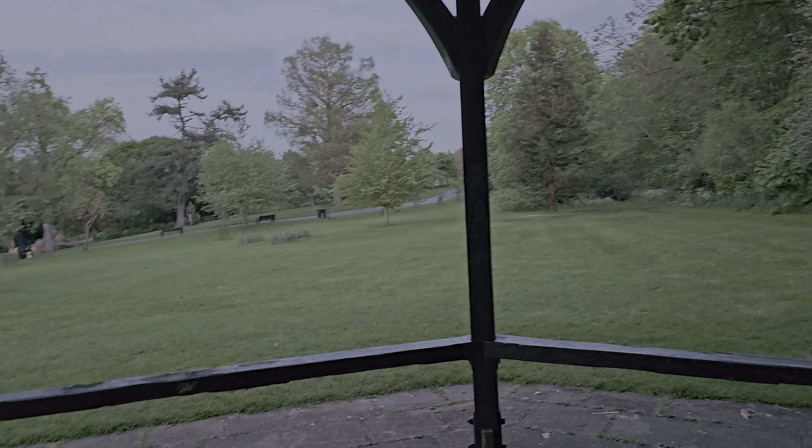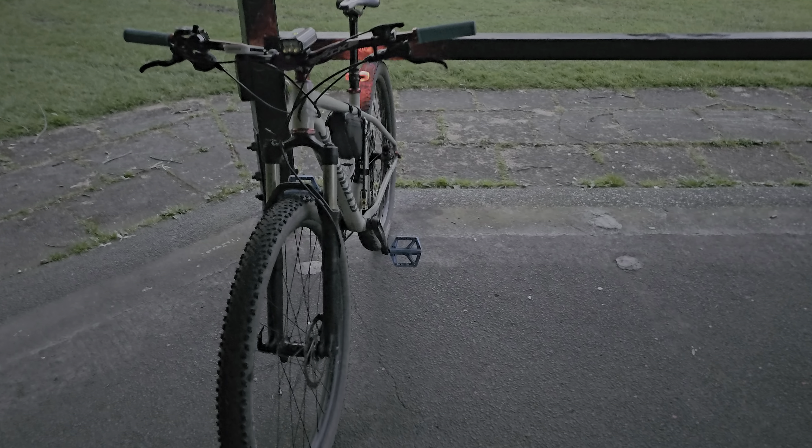Hello everybody, this is Nature and Cycling back at you again with another video. We're just walking around in this hot place — very echoey. Even when your toe clicks it makes a sound, when your fingers click it makes a sound, even if your jaw clicks you can hear it. So we're just sitting in this place at the moment.